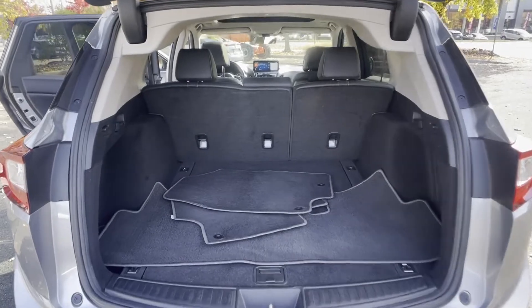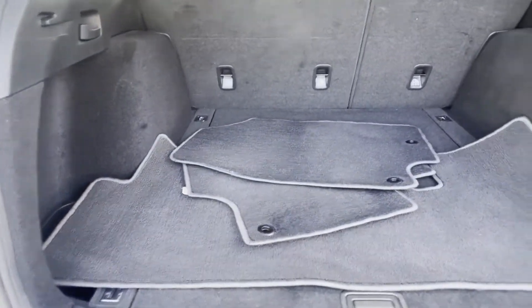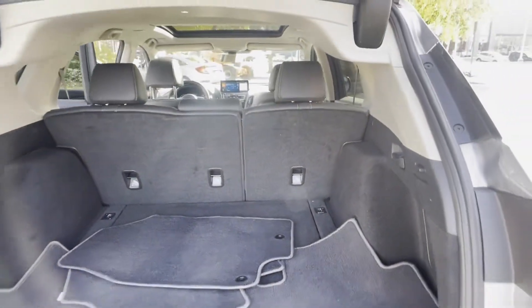Navigation, premium sound system, turbocharged engine, and multi-zone air conditioning. Enjoy a test drive and experience it for yourself now.